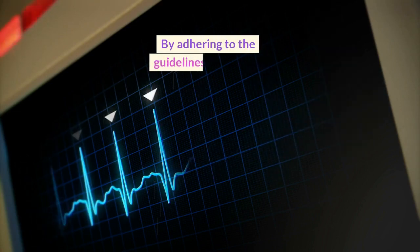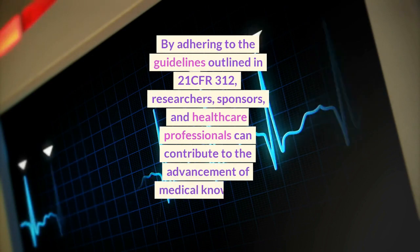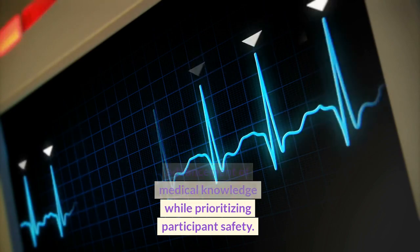By adhering to the guidelines outlined in 21 CFR 312, researchers, sponsors, and healthcare professionals can contribute to the advancement of medical knowledge while prioritizing participant safety.